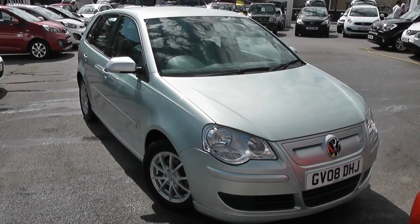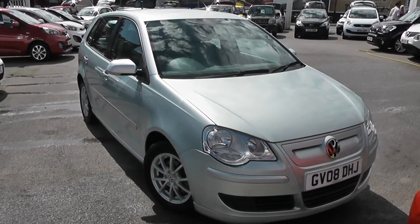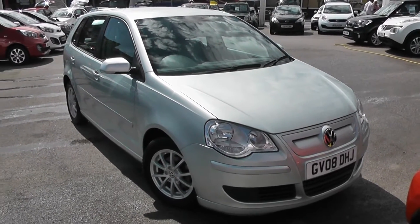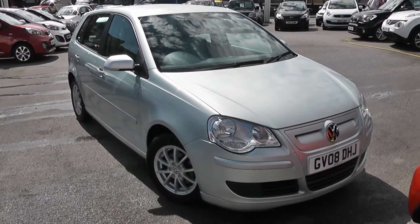Welcome to Wessex Garage's Used Cars Online. We have the Volkswagen Polo Blue Motion 2. This car is registered to an 08 plate. It's a 1.4 litre diesel with manual transmission and it's finished in silver.